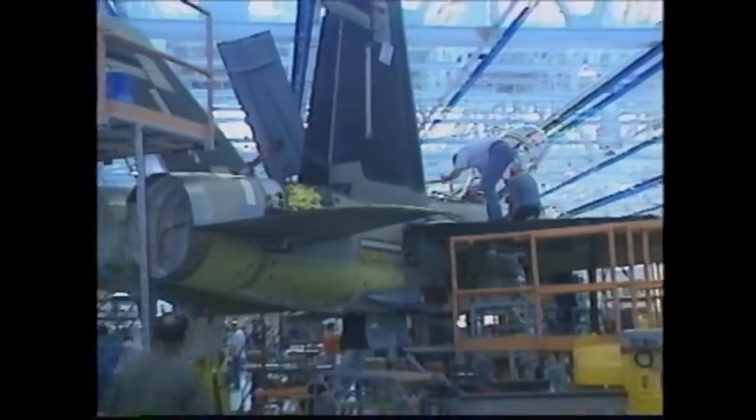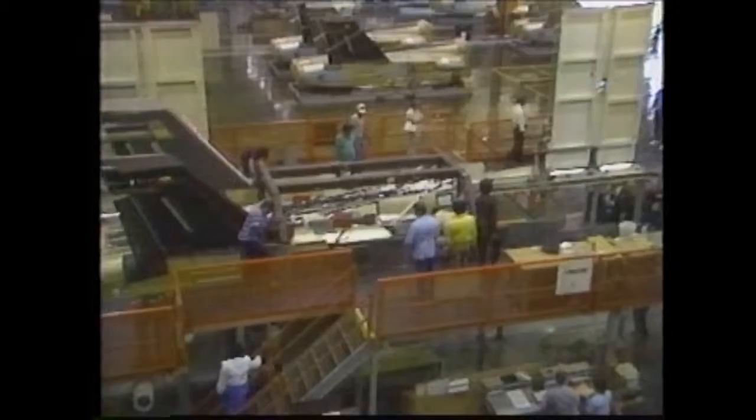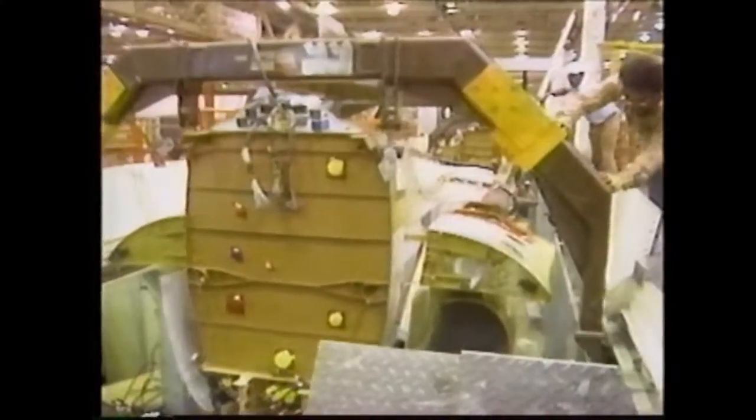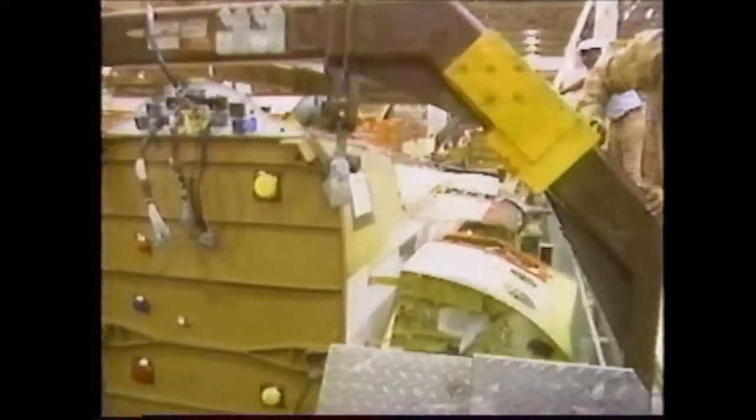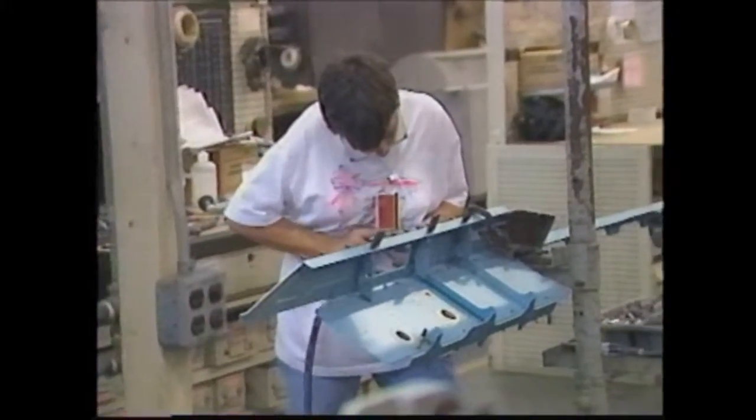But now we're at a turning point in the program. We're making commitments to our customer, we're making promises. And probably the best measure the customer has as to how well he can accept those promises is how well we perform on the C&D program. So if anything, the C&D line is more important to us than ever. We can't go around claiming breakthroughs in affordability and quality if we're not demonstrating those things with the exact same workforce and same factories on the C&D line. Constantly improving our performance on C&D is critical to how the F/A-18E/F will be viewed and will determine to a large degree how many of these aircraft our customer wants to buy.